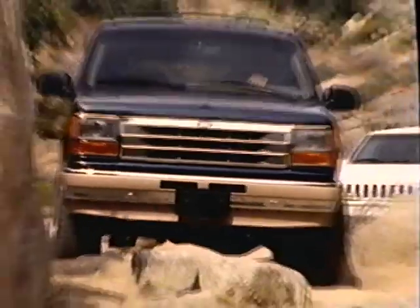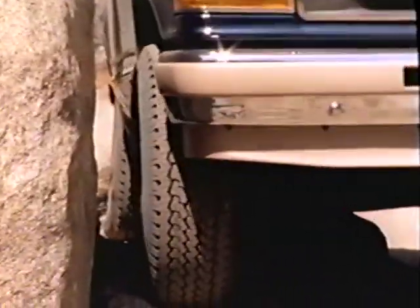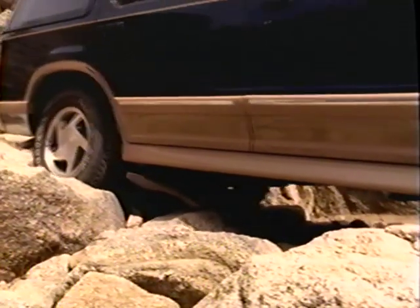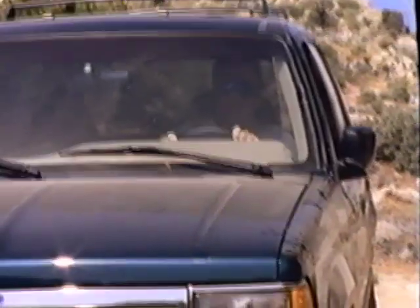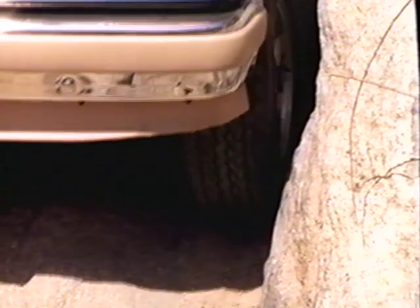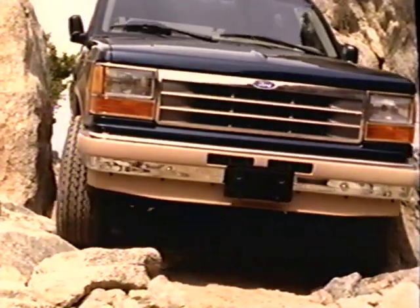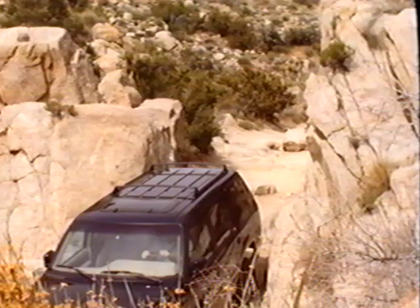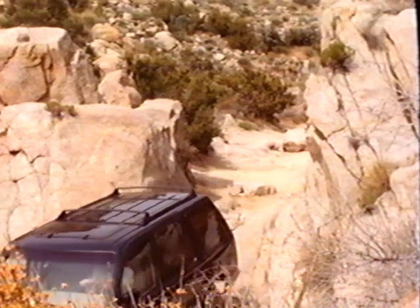There are a couple of tricks to getting through the Squeeze. You want your front tire to be scuffing that rock, and you have to be careful with the Explorer because of the long wheelbase — it can get hung up underneath. Most drivers feel they're home free at this point, but what's actually going to happen is if you turn right, you're going to cause some damage on the left rear side of the car.